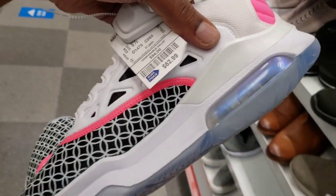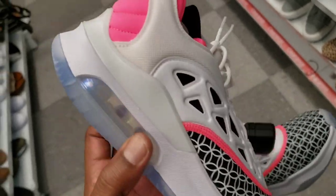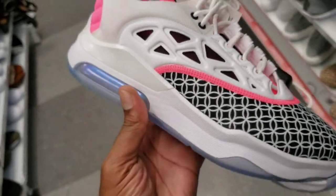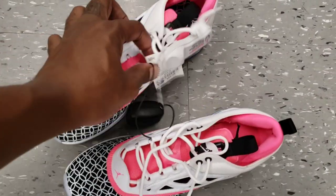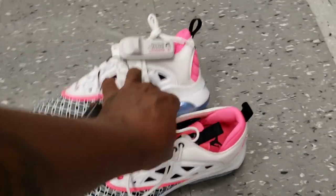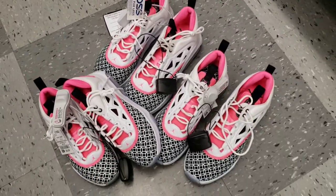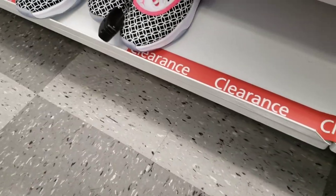These remind me of like the Chinese New Year or something like that — clear blue outsole. Let me know what you guys think. I feel like these are the Chinese New Year edition, I could be wrong though. Cop, pass, fire, or trash? I see they got more pairs down here — like two other pairs. But for the $52 price point I'm not really rocking with that. Maybe you guys might — three pairs of them too. Let's go ahead and put them back.